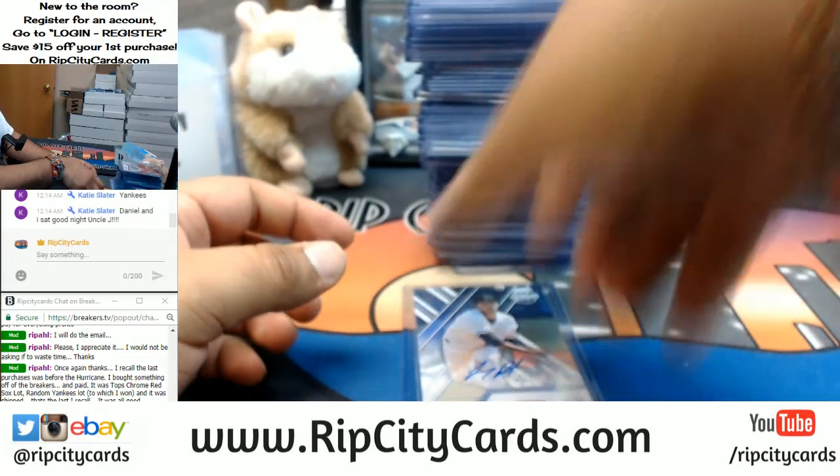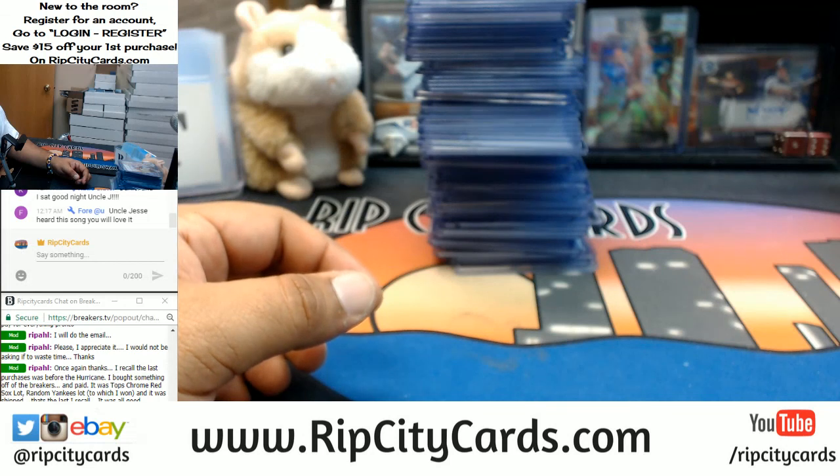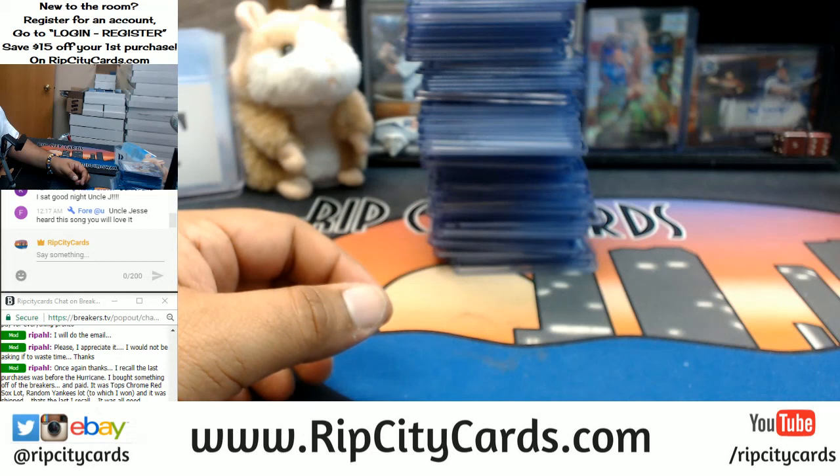And that was the break, guys — 2017 Elite Extra Edition Baseball, half case break number 10, eBay style. Thank you all very much — we'll get that right out to you, eBay. One more.